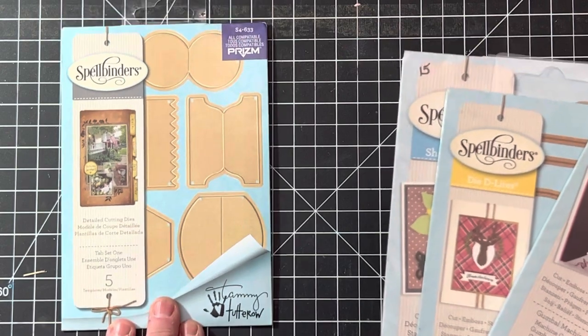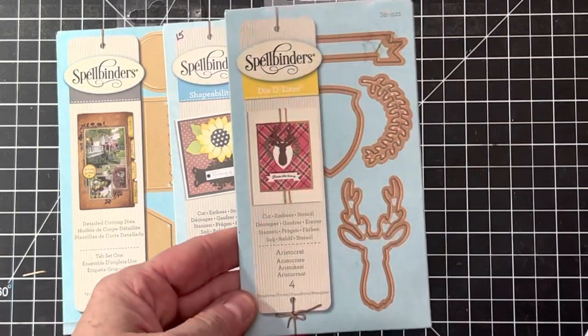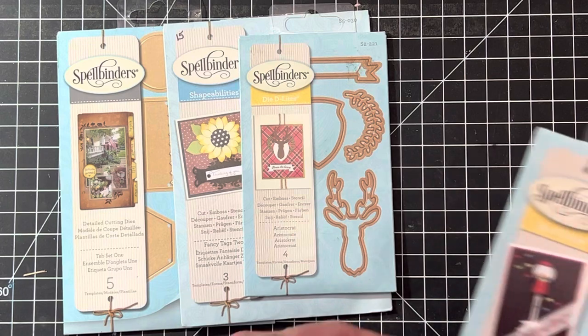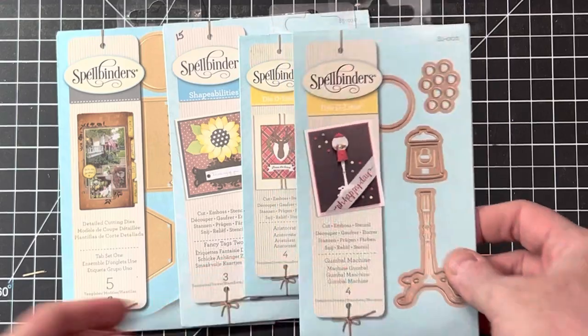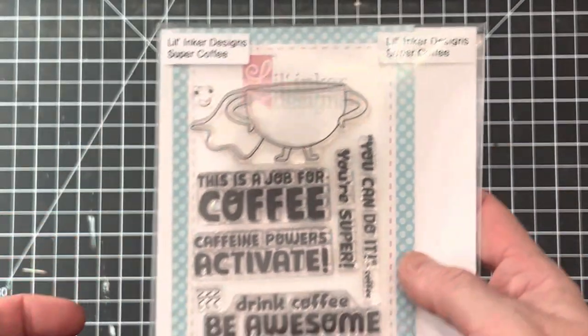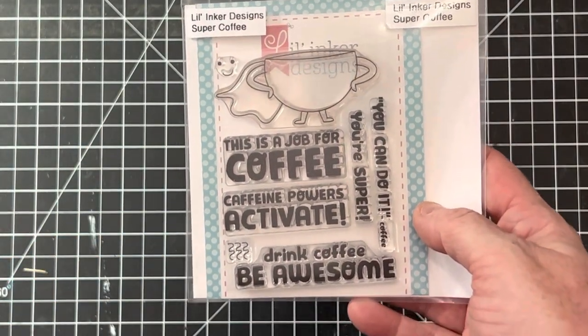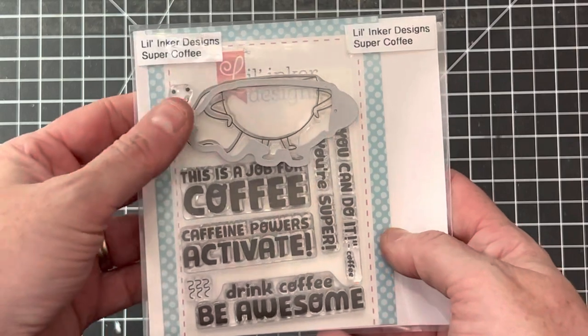I listed a bunch of Spellbinders dies this week. This one would be great for planners — it's called Tab Set One. Here's Fancy Tags Two. This one is called Aristocrat — I thought the deer was really cool. And this one I debated keeping because it's super cute — it's a gumball machine, how fun is that! If you're interested in measurements I do show those in the listing photos. Spellbinders are great and their price point is usually a bit cheaper than other companies.